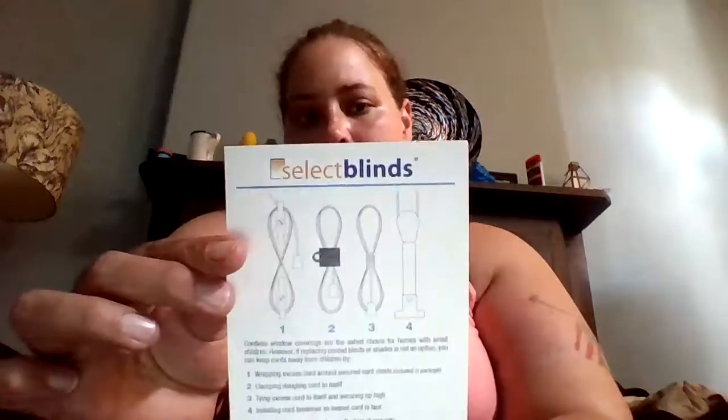The next thing I got was these - they were a freebie. They're for the blinds, if you have kids. They're cord cleats to keep kids safe. Those came from SelectBlinds.com, so they were free. I'm not sure if they're still giving them away, but I'll put the link down below so you guys can check it out and see.